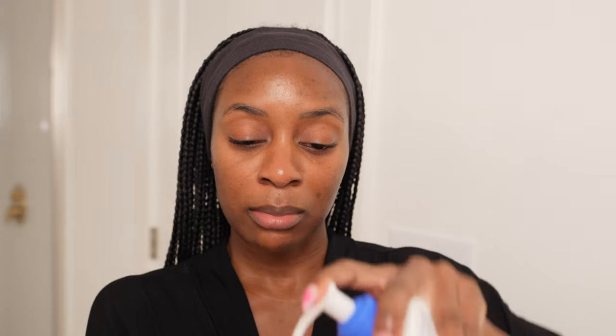Then I go in with my moisturizer — same as the morning, the CeraVe Daily Moisturizing Lotion — and distribute that all over my face. For my lips I go in with my Aquaphor to moisturize. And yeah, that's really it!